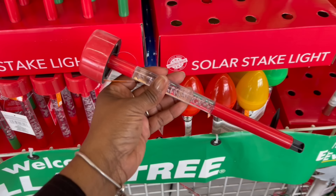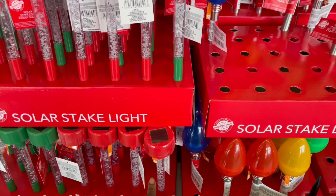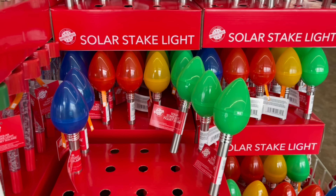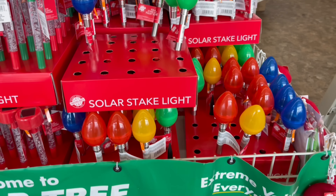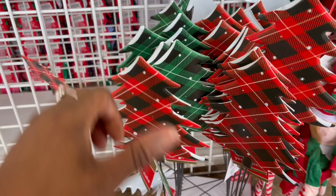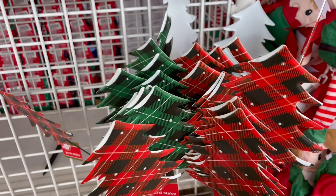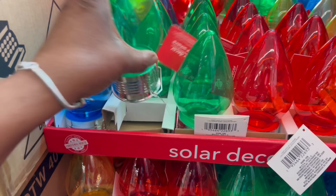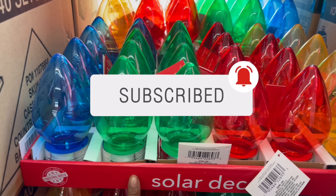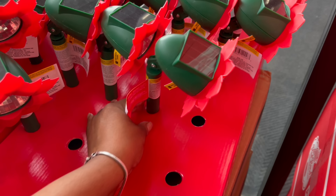Hey guys, I'm NDT. We saw these right, with those bubbles in there — that is so pretty, so red and green. And then the lights over here, it's all different colors like the primary colors going on. Look at these solar stake lights — the red and the black, and the green and the black. The trees are pretty. I like those. Oh, they have these over here too. The solar lights, aren't they pretty?